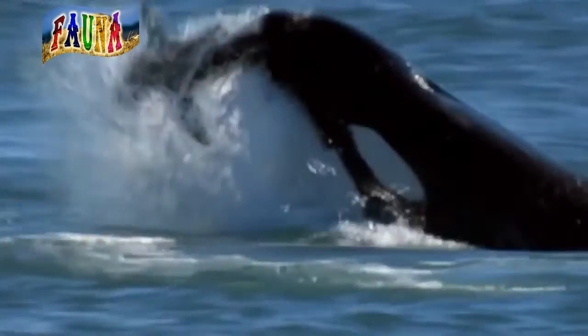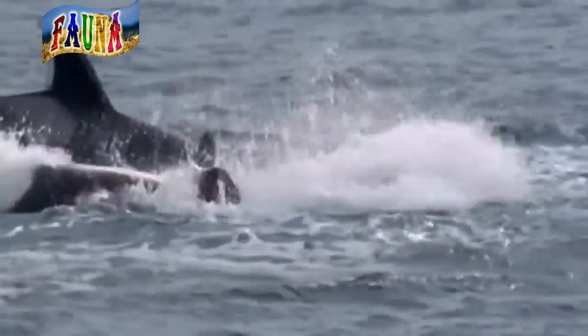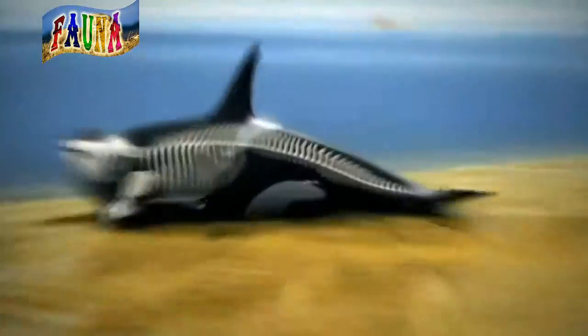Orcas hunt everything from fish to walruses, seals, sea lions, penguins, squid, sea turtles, sharks, and even other kinds of whales.